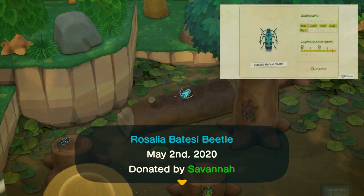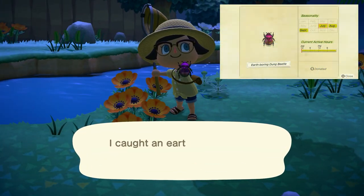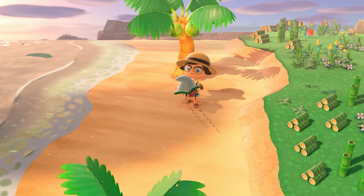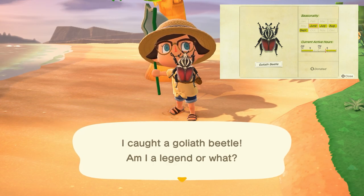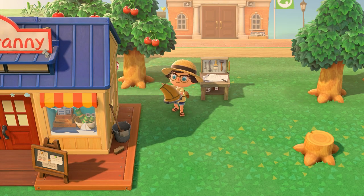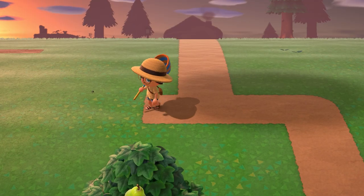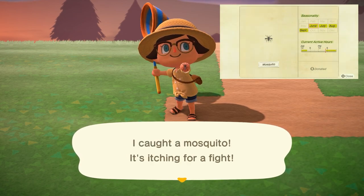The rosalia batesi beetle is found on tree stumps all day long and sells for 3,000 bells. The earth-boring dung beetle is found on the ground all day long and sells for 300 bells. The goliath beetle is found on palm trees specifically from 5 p.m. to 8 a.m. and sells for 8,000 bells. The rainbow stag is found on trees from 7 p.m. to 8 a.m. and sells for 6,000 bells. The walking leaf is disguised as a leaf icon on the ground all day long and sells for 600 bells. Mosquitoes fly around your island from 5 p.m. to 4 a.m. and sell for 130 bells.